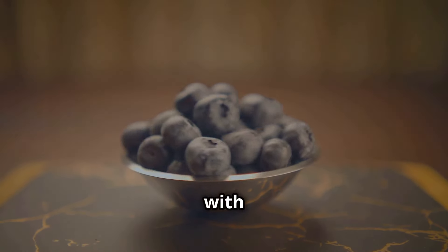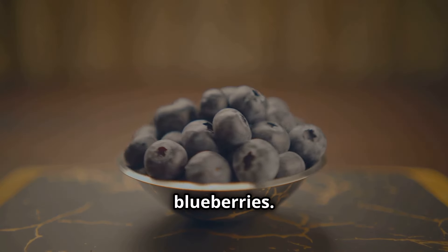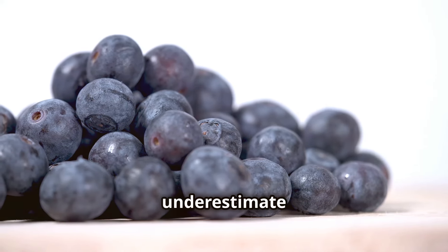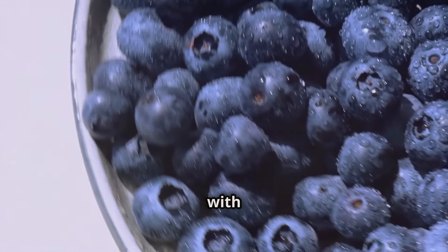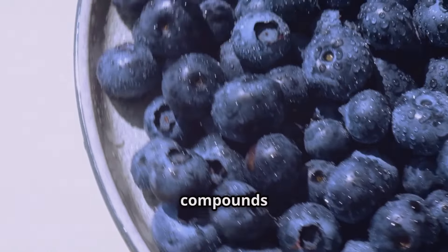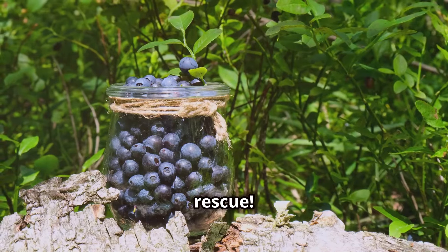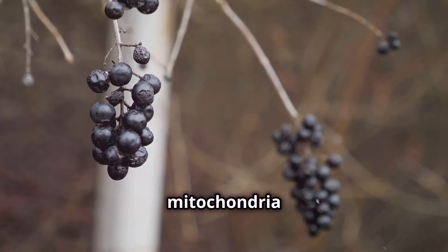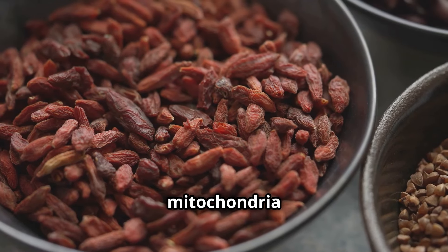Let's kick things off with a true nutritional powerhouse: blueberries. Now you might be thinking, those little things? Oh yes — don't underestimate the power of these tiny fruits. Blueberries are loaded with antioxidants, which fight off harmful compounds called free radicals. Free radicals can damage your cells, including your mitochondria. But blueberries come to the rescue — their antioxidants, especially anthocyanins, protect your mitochondria from oxidative stress.